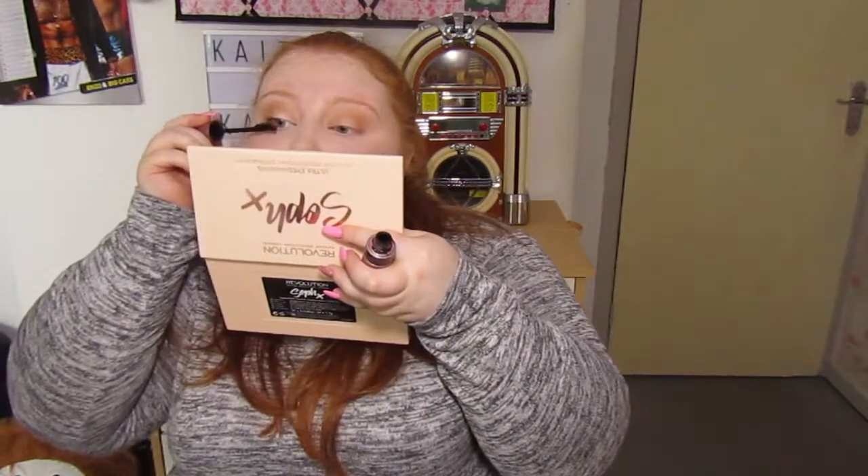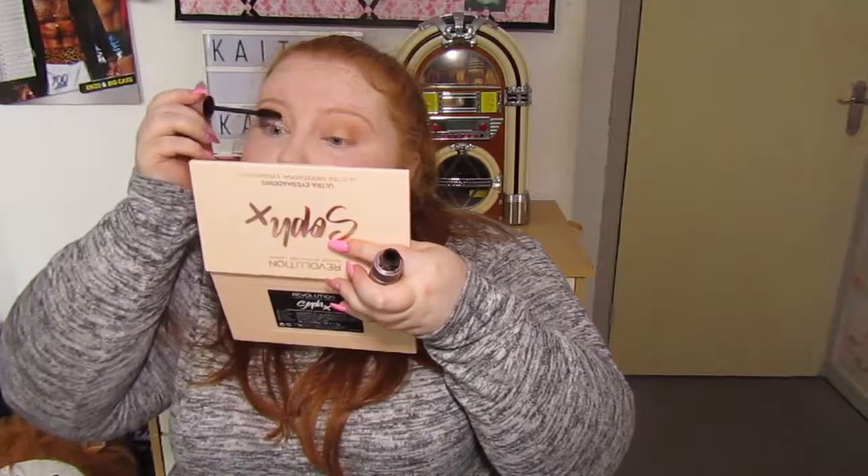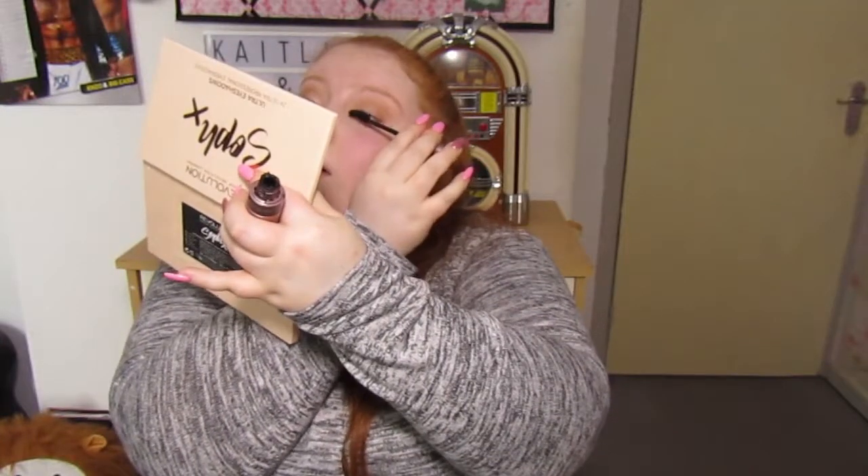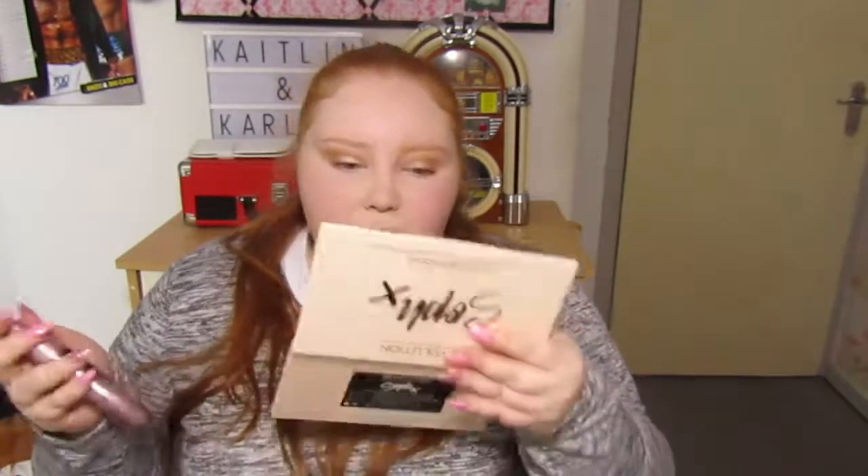I'm going to set that now with Rimmel Stay Matte powder. I dab it on and then buff it out — I don't want it looking cakey. I'm going back to the eyes now and I'm going to use my Lash Sensational mascara. I've just put mascara on the top lashes only, because that's how I personally prefer it.